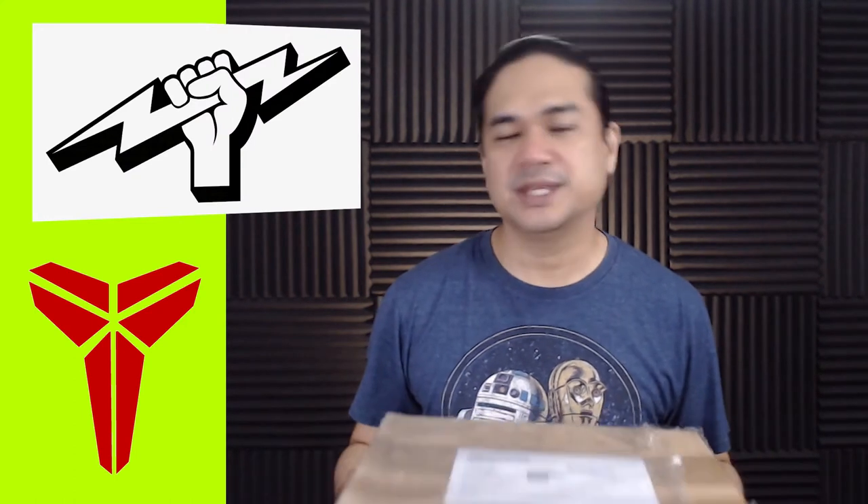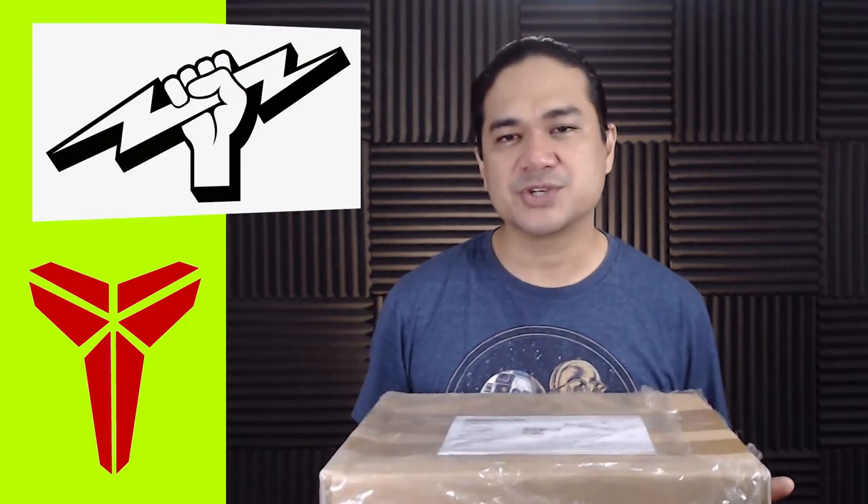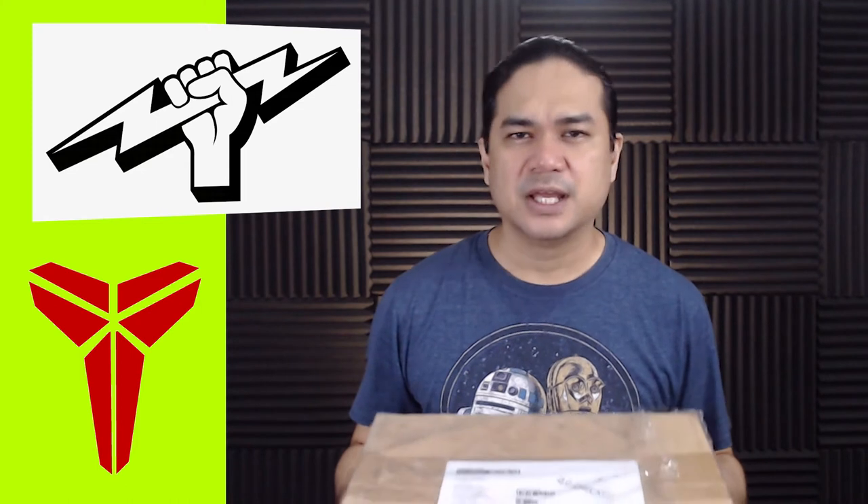So here we have it, still sealed in a shipping box. I bought this off Titan 22 when they made it available first-come, first-served at their online web store. Shout-out to Titan 22 for the opportunity to purchase another grail sneaker. Alright, let's proceed to unboxing this baby.